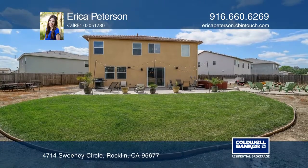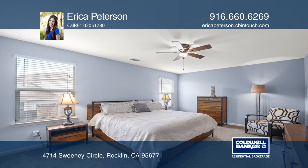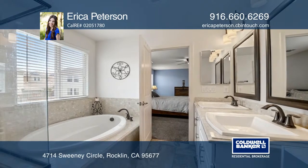Complete with a fire pit, three of the bedrooms contain walk-in closets, and one bedroom boasts a balcony overlooking the neighborhood. Erica Peterson has the keys to your new home — call today.